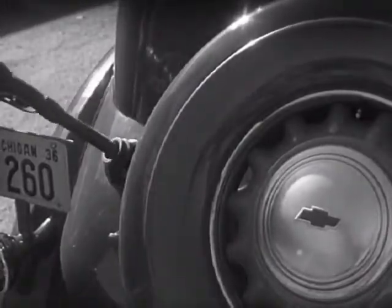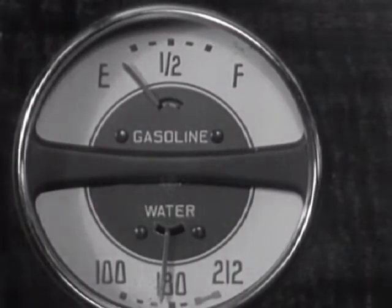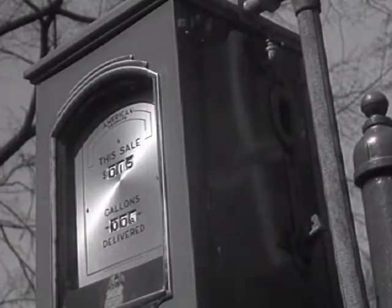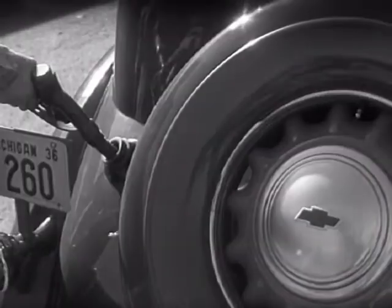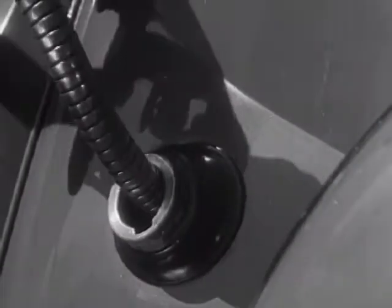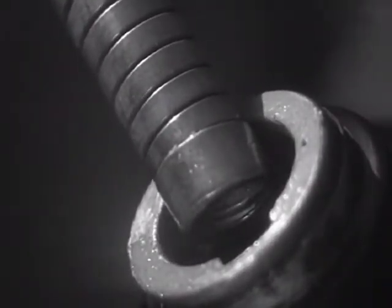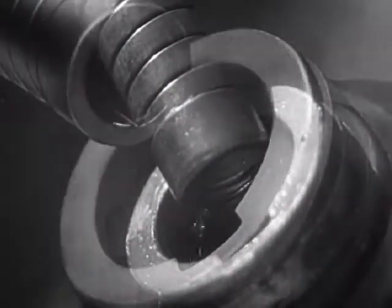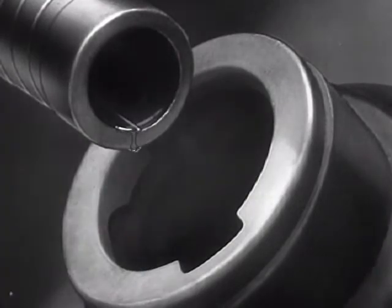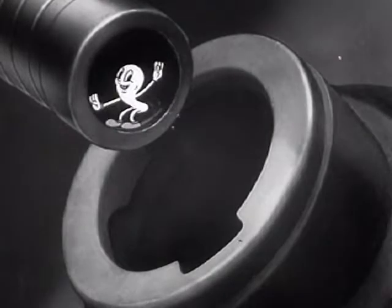Gasoline. Liquid power to run millions of automobiles everywhere. Yet how many know what happens to the gas after it is poured into the gas tanks, or realize the care that motor car engineers have taken to give each drop an equal chance to do its duty? Gasoline is powerful, but each drop can give a 100% account of himself only when he finds the most efficiently designed gasoline system to help him along his journey. For a successful life, every drop of gasoline depends entirely upon what happens to him after he gets in the swim.